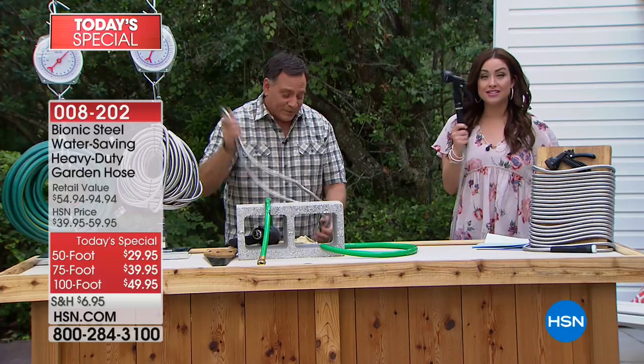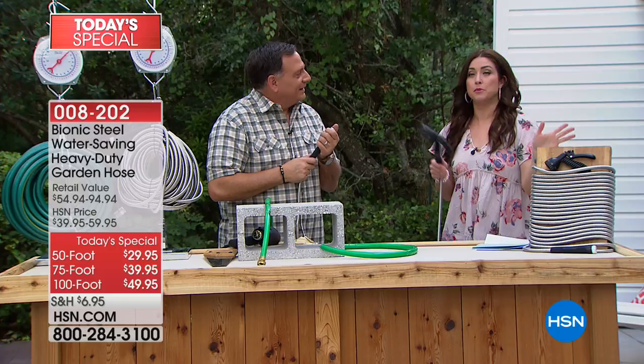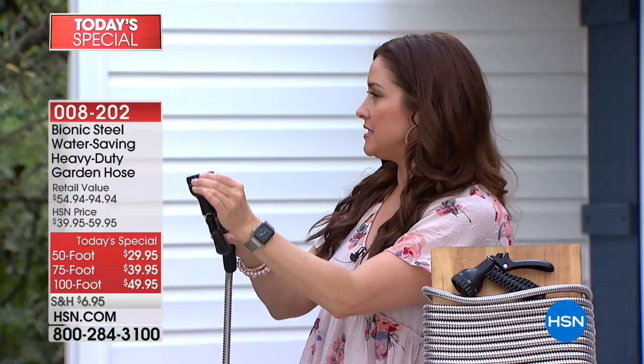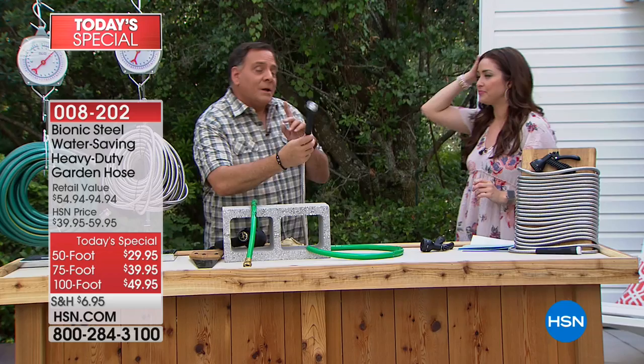With the Bionic hose, you can't kink it, you can't cut it, and you can't crush it — and I'm going to show you all those aspects right now. You're also getting this spray nozzle, which is really cool — an HSN exclusive configuration. Whether you are watering your flowers, washing your car, spraying the gunk off the siding and windows — everything winter has done to your home — you have the perfect attachment with seven different spray patterns for whatever flow you want.